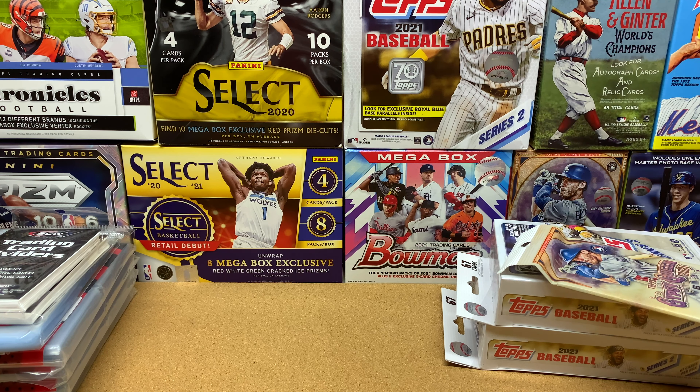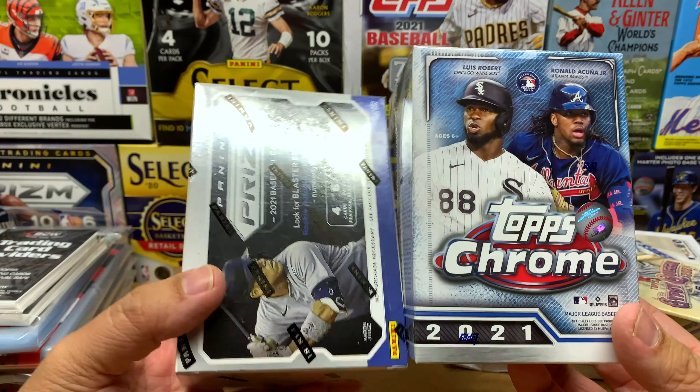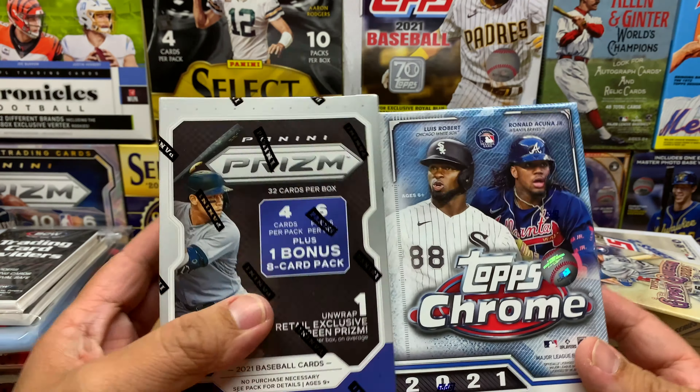On Tuesday I swung by Barnes & Noble. I haven't gone in a long time because they haven't had cards for a while — they usually post on Instagram when they get product in. The stuff they had before was things like Score Football or Allen & Ginter Baseball that I wasn't really interested in. But this time they actually just got a box in, and inside they had some Topps Chrome Baseball and some Prism Baseball.